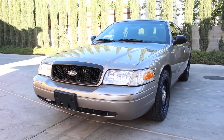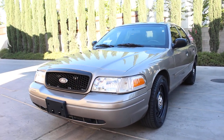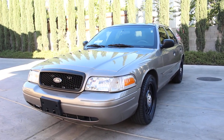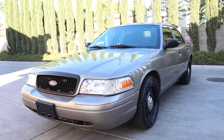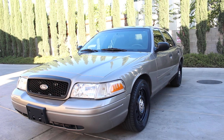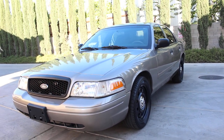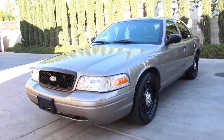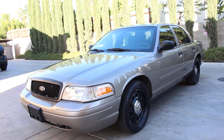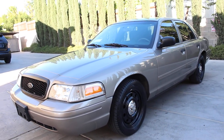All right folks, I'm back. I hope you're having a great Memorial weekend with your family and staying safe. Here I go again with another beautiful, gorgeous 2011 Ford Crown Victoria Police Interceptor with 148,000 miles and only 547 idle hours from the city of Vallejo, California. This is a California vehicle — no rust on this bad boy whatsoever.